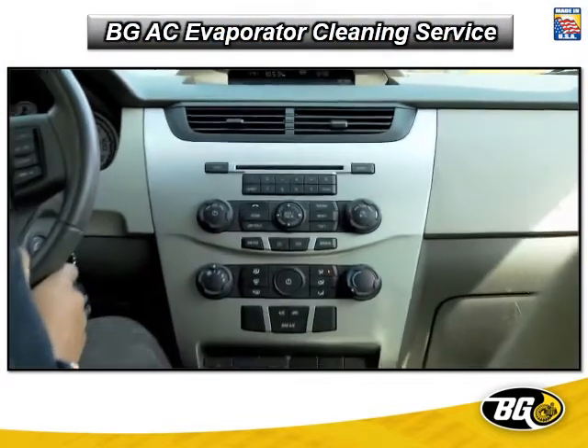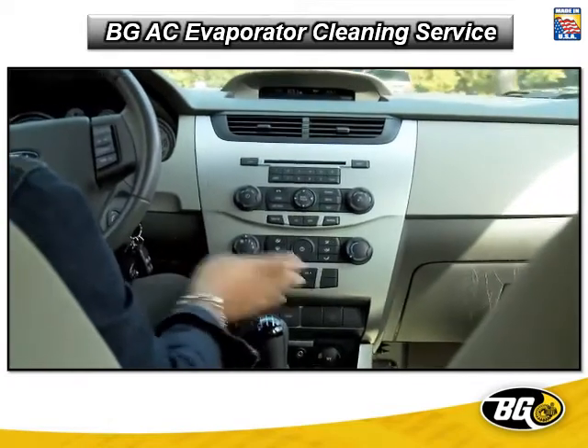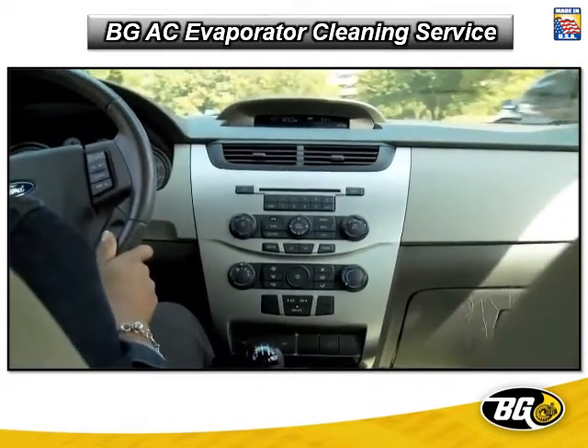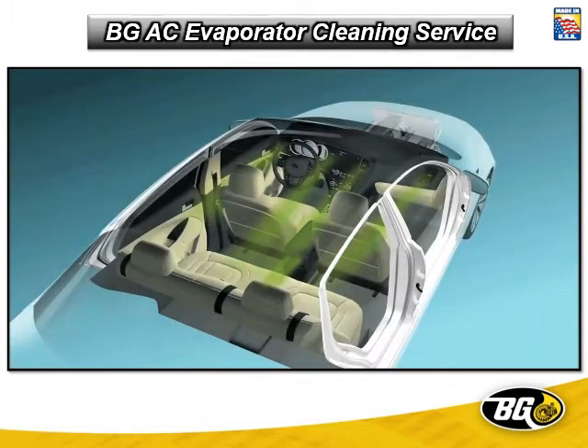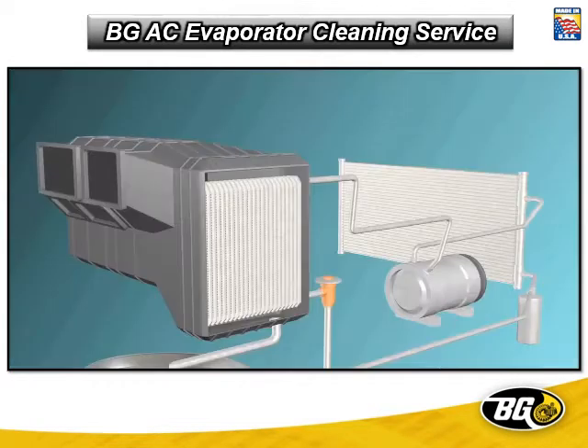If there are musty odors in your vehicle, you know there must be mildew, mold, fungi or other bacteria growing somewhere. And it will be hazardous to your family's health, especially for children and those with allergies.